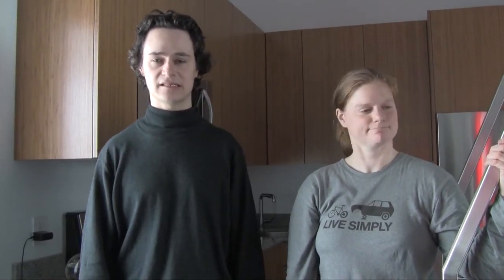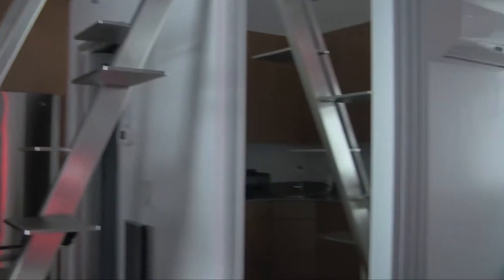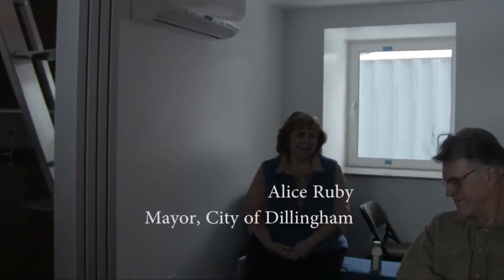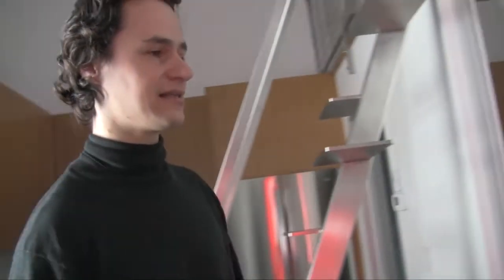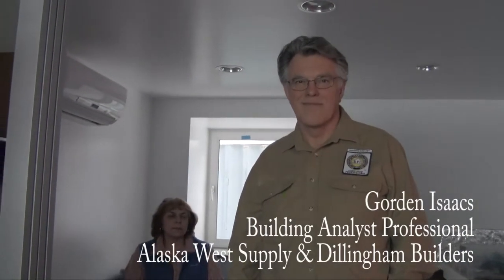One of our witnesses is the mayor of the city of Dillingham, and another witness is Gordon Isaacs. Gordon is a building analyst with a national certification from the Building Performance Institute. Gordon is also the owner of Alaska West Supply and Dillingham Builders, a general contracting company. Gordon will be the one doing the blower door test today.